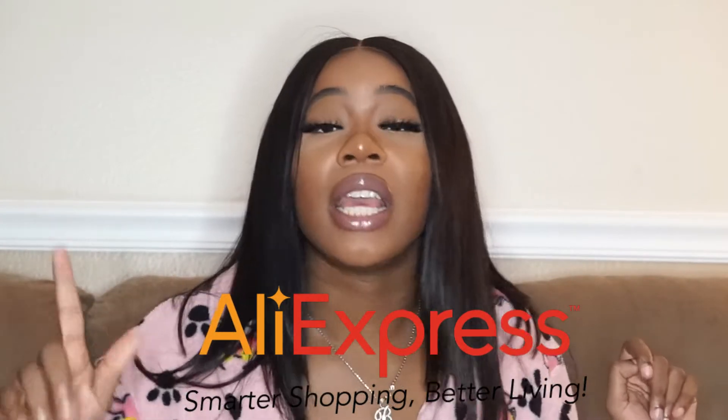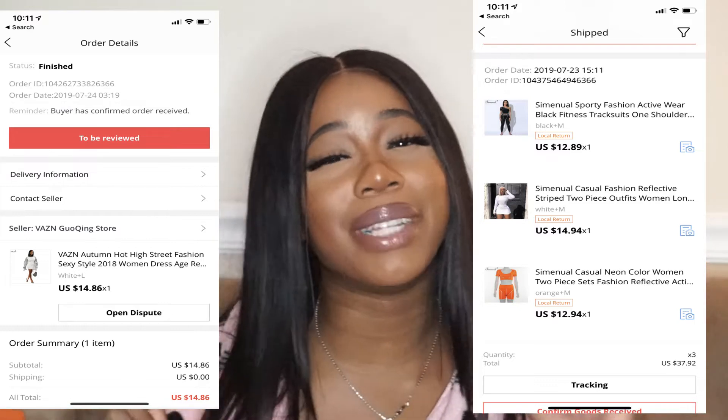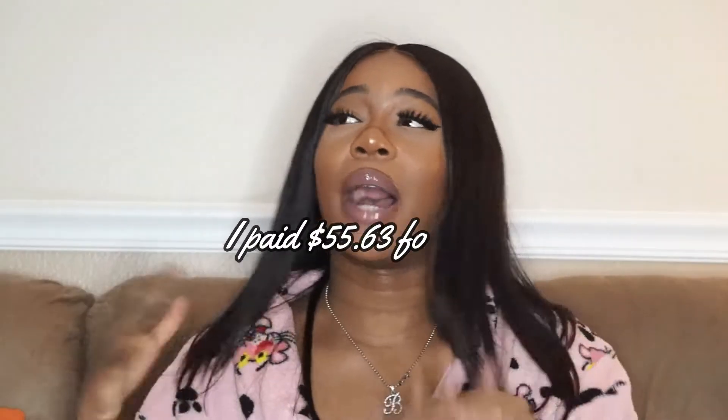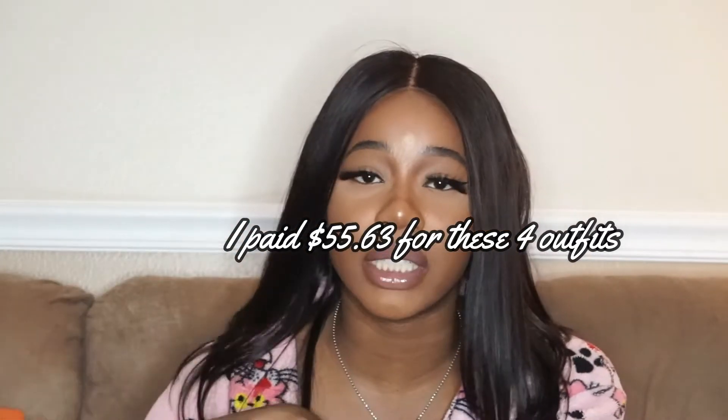These following outfits are budget-friendly. I believe I got these three outfits for under $30 — I could be a little off. I'll put everything up here, like a screenshot, so you can see.